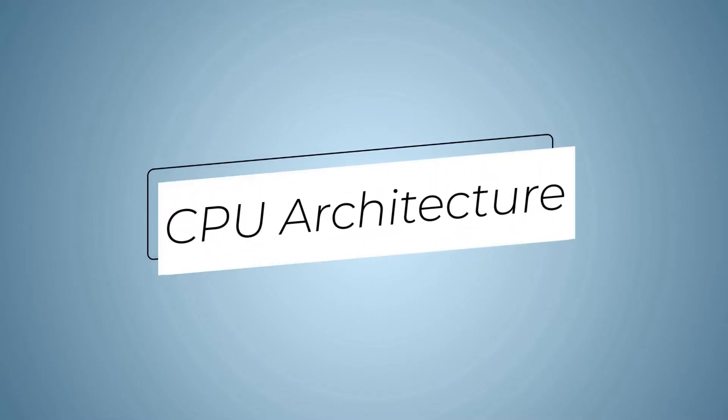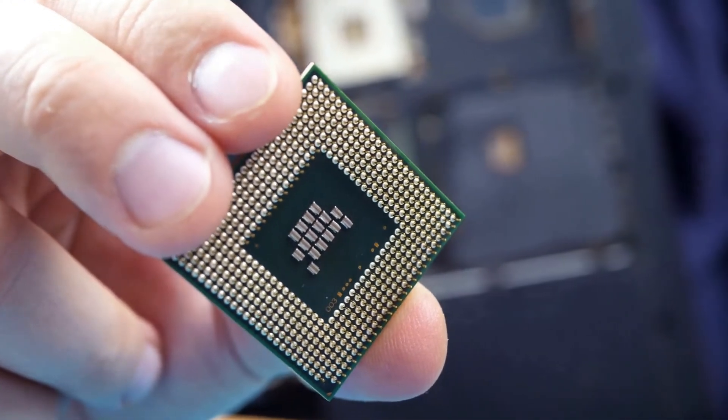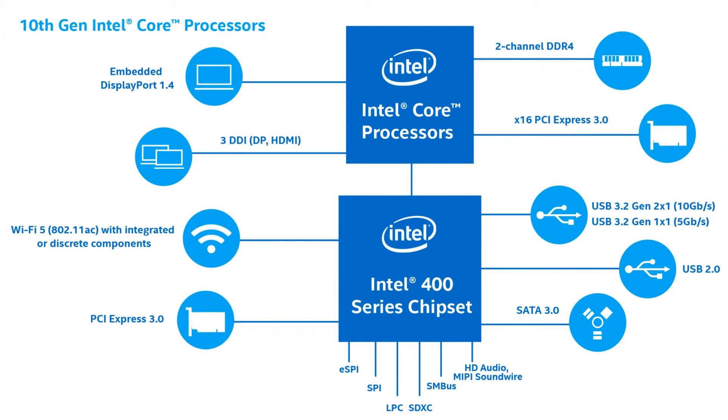The first thing that we will talk about in this video is the CPU architecture, as this is going to be the basis for CPU performance. Intel still uses the Skylake design that was released in 2015 in its new Comet Lake S desktop processor.